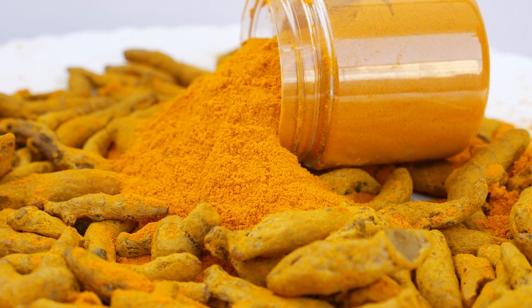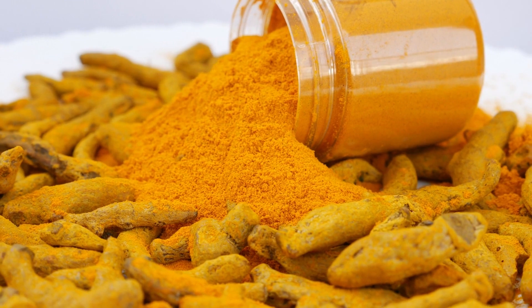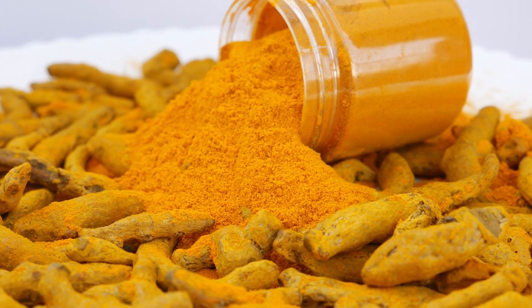Golden milk offers a delicious way to harness the potential benefits of turmeric and promote a balanced and resilient approach to well-being.